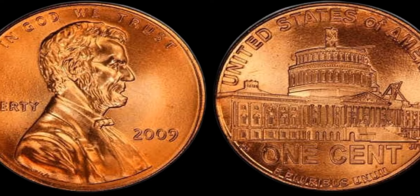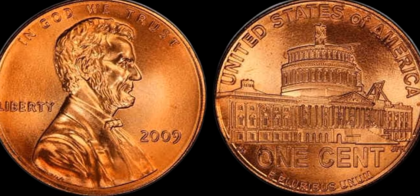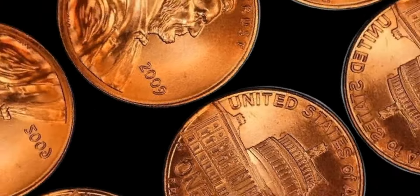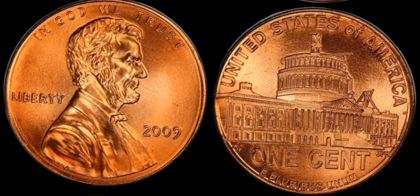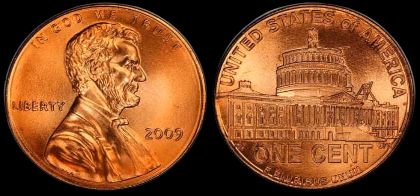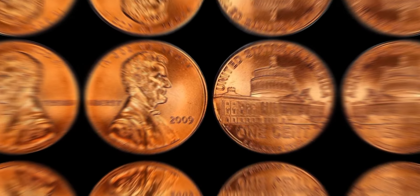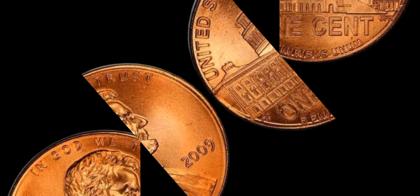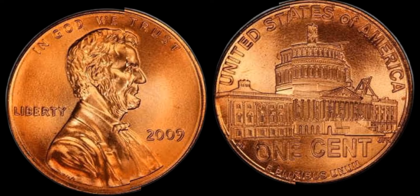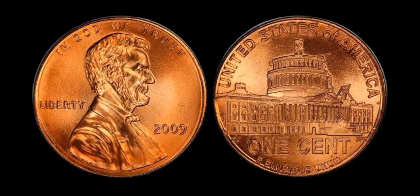We are diving into the world of 2009 penny values, specifically focusing on the D-series. If you love collecting coins or are just curious about the worth of old pennies, you're in the right place. In this video, we will be exploring the current value of 2009 D-series pennies, looking at charts to track their worth over time, and discussing a rare penny that's worth a whopping $1.3 million. Let's start by discussing the value of 2009 D-series pennies. These particular pennies were minted in Denver, hence the D mint mark.